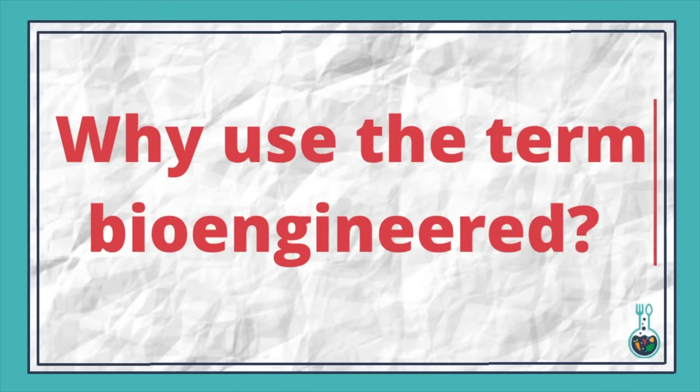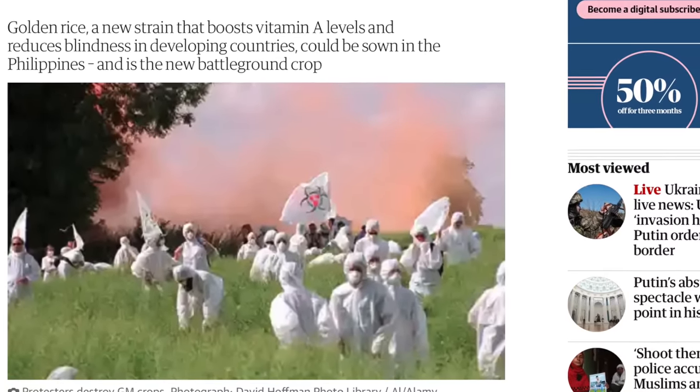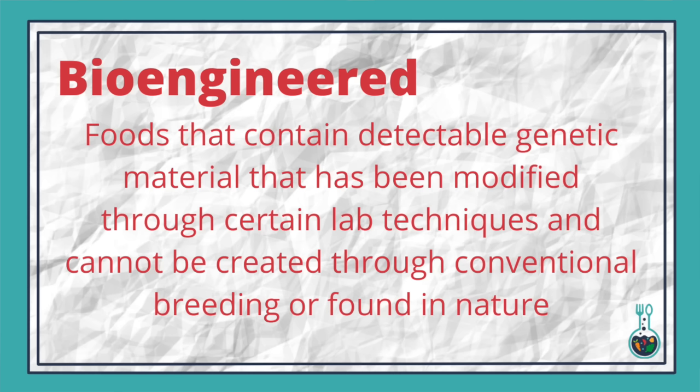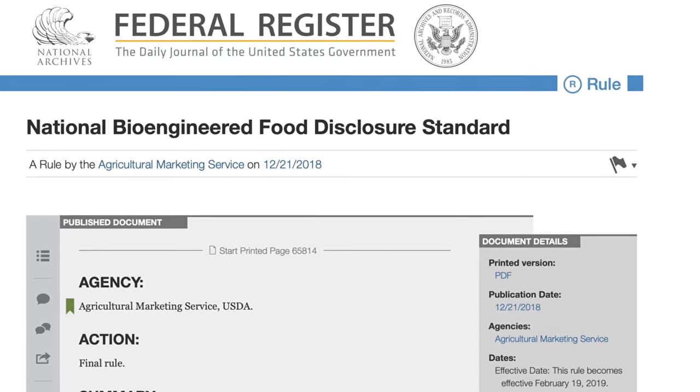A very fair question is why did lawmakers go with an entirely new and unfamiliar word like 'bioengineered' when most of the public would call this a GMO or genetically modified organism. My instinct is that picking a totally new, unknown word allowed them to ignore all the baggage, emotions, and history that the term GMO tends to bring with it. It also gave them the opportunity to pick an exact, very specific definition of what bioengineered means — more specific than GMO — giving them more freedom and control over exactly what this law would cover.